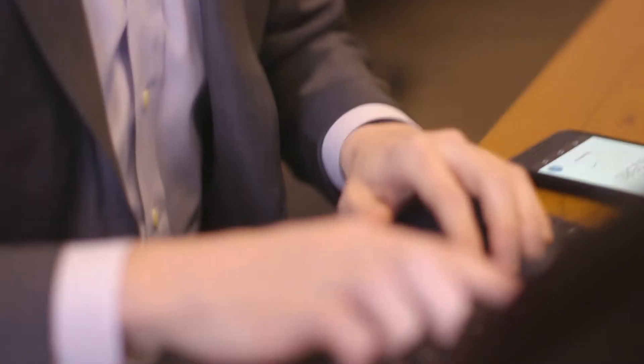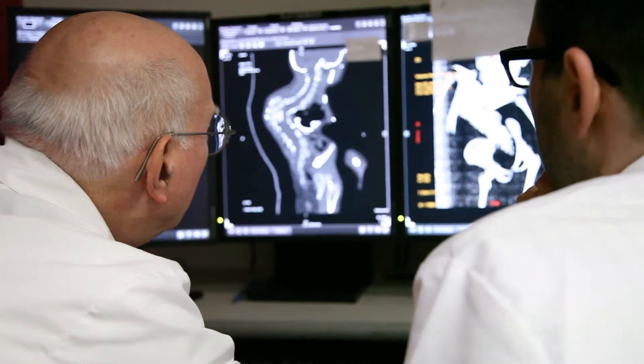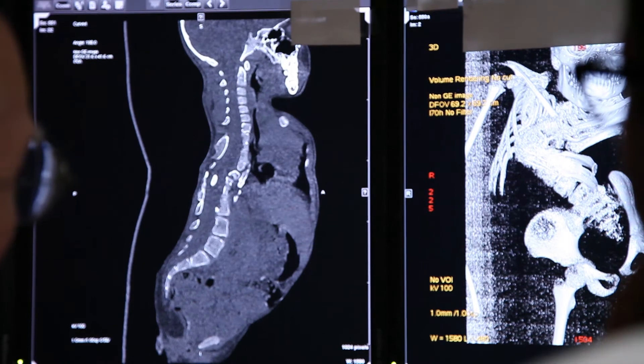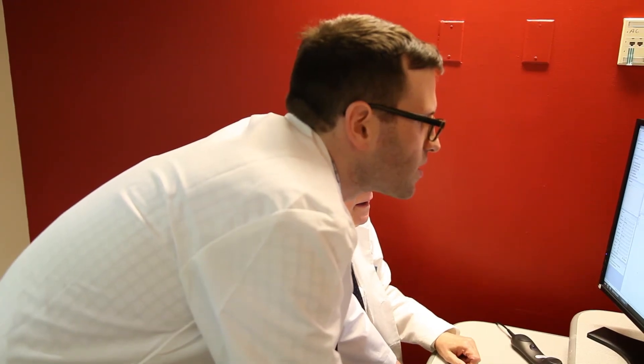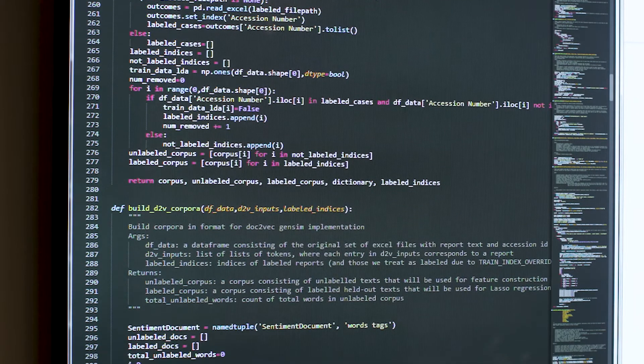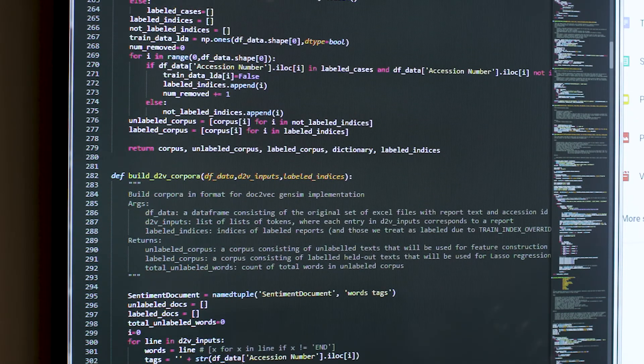With every image, we have an attached text report, and this represents the radiologist's interpretation of the image. Our goal is to be able to take those radiology reports and generate machine-readable features — so is there hemorrhage or not, is there fracture or not, is there stroke or not? When we have those machine-readable features, we can feed those into a convolutional neural network to try to infer whether or not the image itself contains the finding.